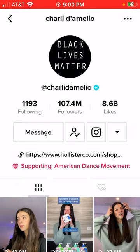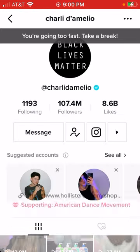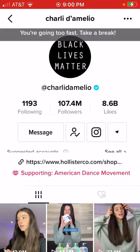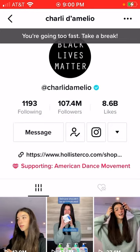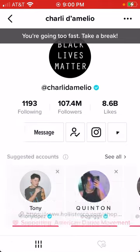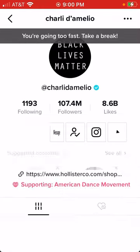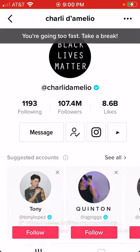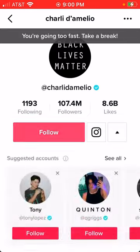So you want to go to Charlie D'Amelio — she has 107.4 million followers. What you want to do is just keep doing this. Wait till it doesn't let you, just keep doing it. You'll see what happens, just keep doing it as long as it lets you.